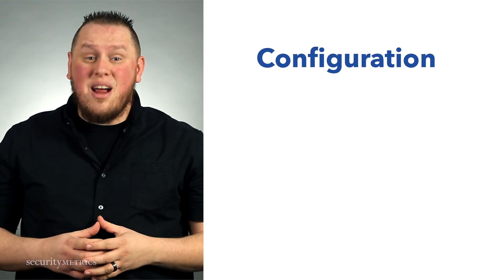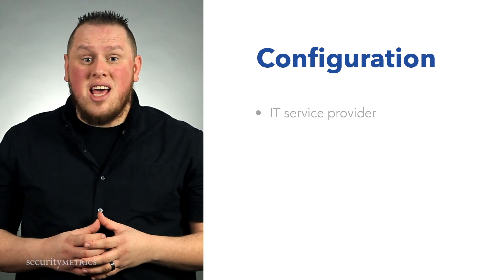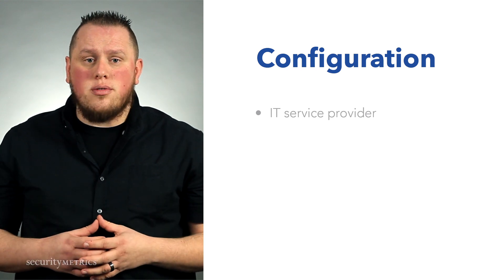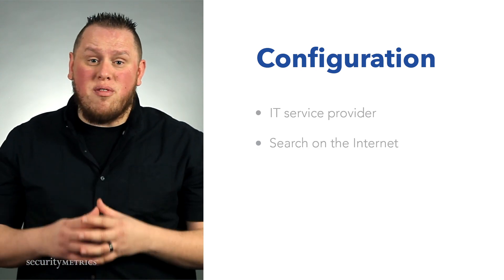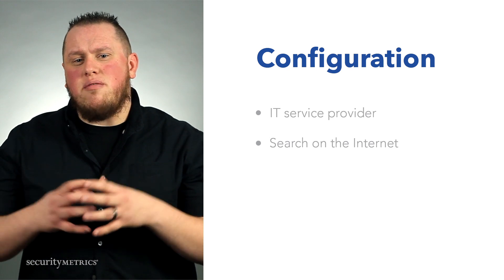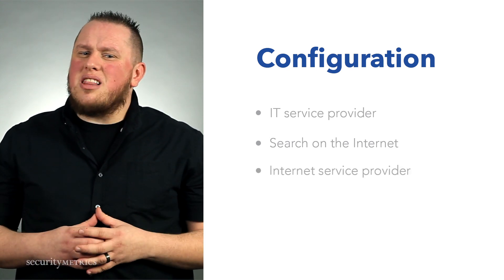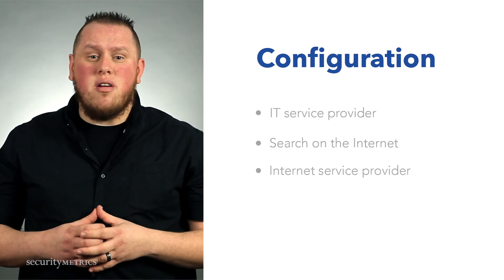First, I recommend that you work with your IT service provider, either in-house or outsourced. They're going to have a lot of experience configuring routers and firewalls. Second, don't forget that the internet is your friend. Many manufacturers create articles or knowledge-based articles to help you configure their products and use them properly. And last but not least, make sure that you contact your internet service provider for any additional assistance.